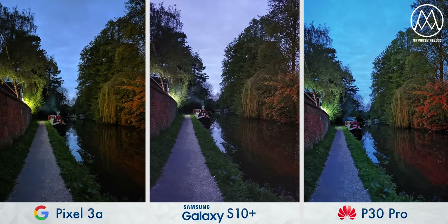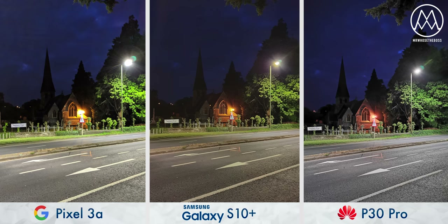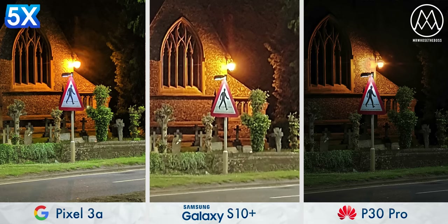Even in ultra-low-light scenarios, it better retains the color and the contrast versus the S10 Plus. It's not as good as the P30 Pro — that device is on a completely other level — but at the same time, it is more representative. The Pixel and the Samsung are slightly closer to what the reality actually was. Here's the thing with Google's Night Sight though: it's not just powerful, it's also really versatile. You can use it alongside Super Res Zoom, and I was blown away by the results.